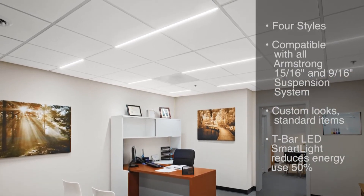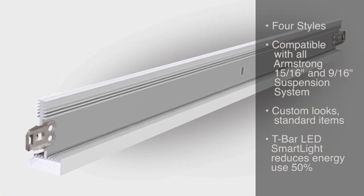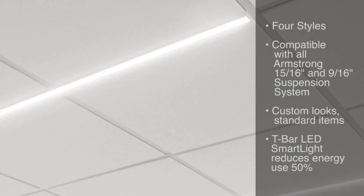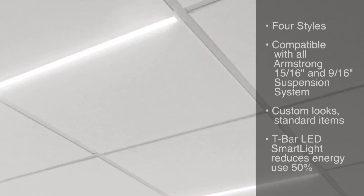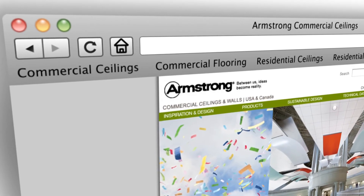The popular linear light fixture is available in four styles, compatible with all Armstrong 15/16, 9/16, and 960 suspension systems, including DC Flex Zone. Its sleek, efficient design reduces energy use by up to 50% over conventional fluorescent lights, and the low profile is perfect for crowded plenum spaces such as hospitals and corridors. This LED light is available from JLC Tech.